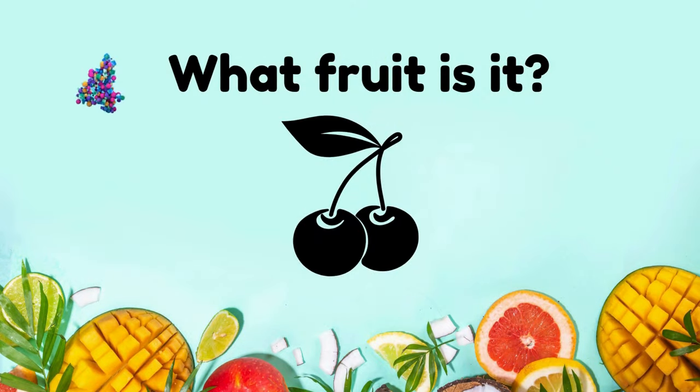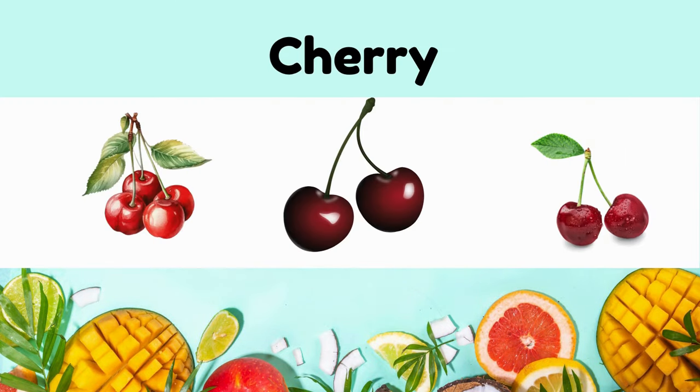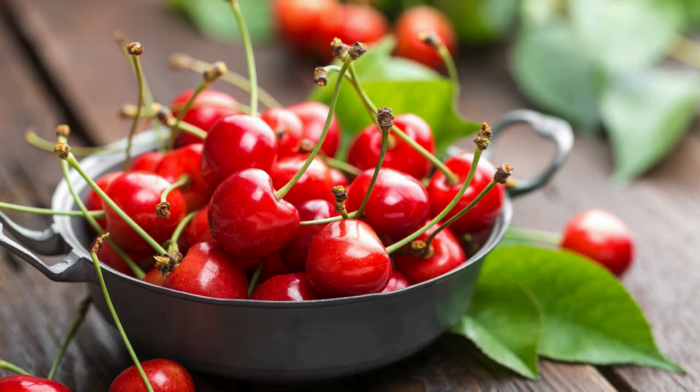What fruit is it? It's a cherry. It's sweet, tart, glossy skin, small stone fruit in red, yellow, or purple varieties.